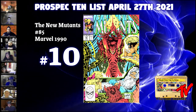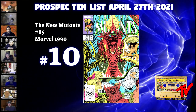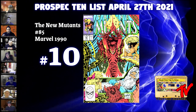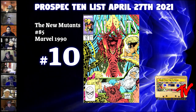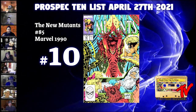Right now you can get a raw from anywhere from $5 to $10. There is a direct and a newsstand version of this, and the newsstand version is not an easy find. You have to remember that New Mutants at this time were floundering, to put it mildly — it was not doing good, so nobody was buying a ton of them, which makes this book even harder to find. Over time, I think it will do well.